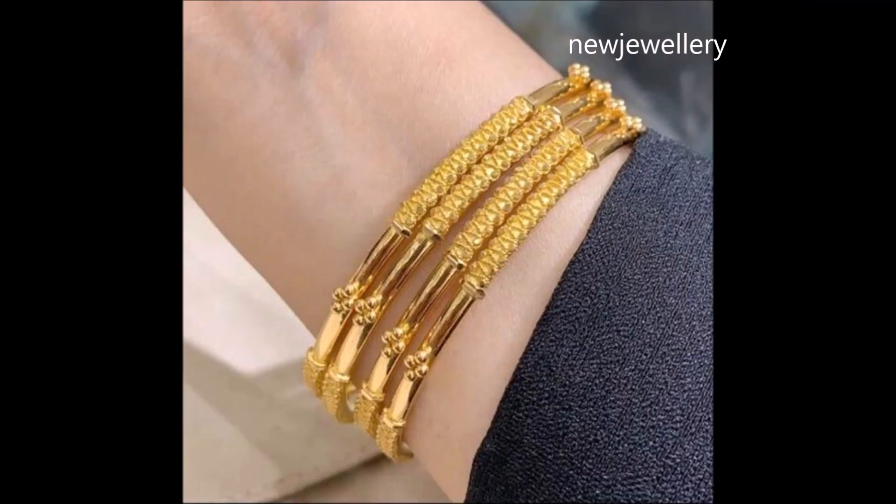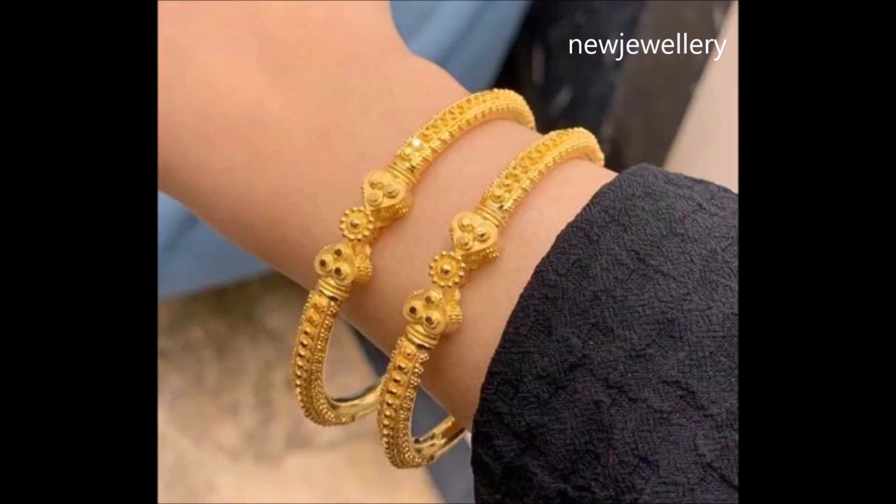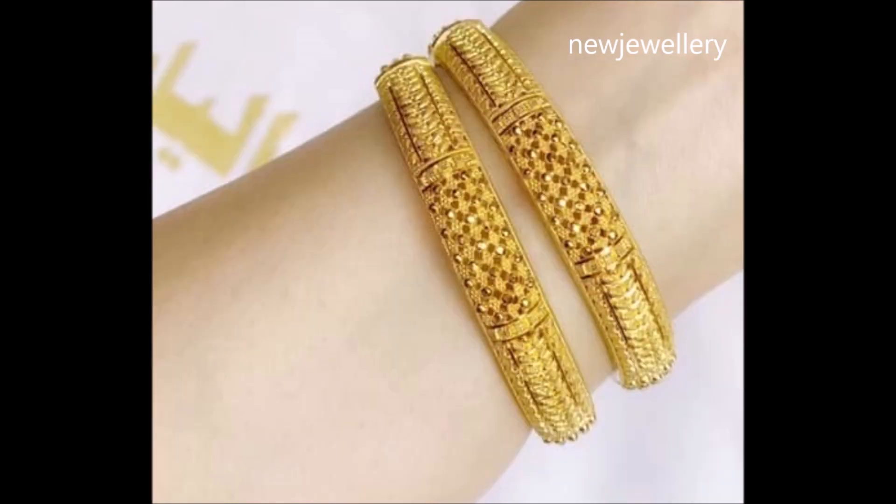Elevate your ethnic look to royal heights with this dazzling bangle. Enhance the gracious charm of your ethnic style with this bangle as your accessory of choice. The texture design on a minimalistic one — this bangle shines bright in simplicity.